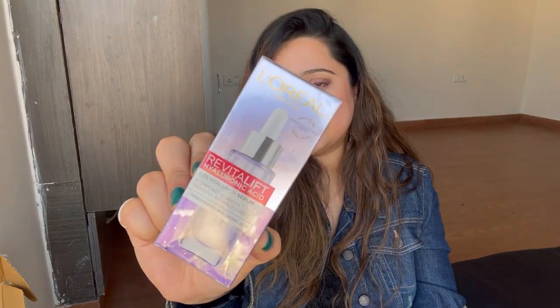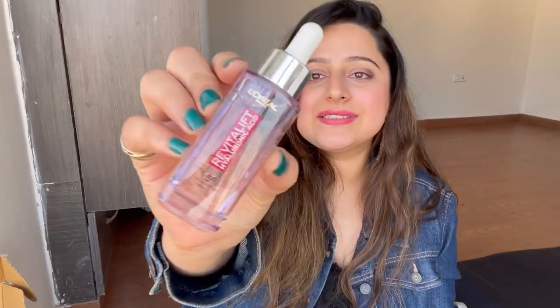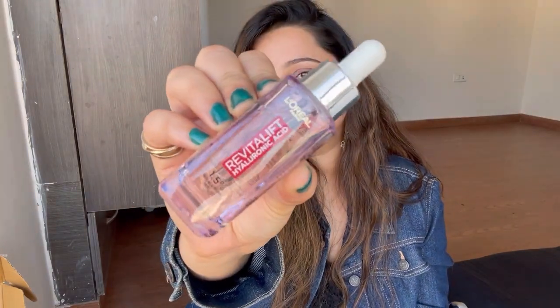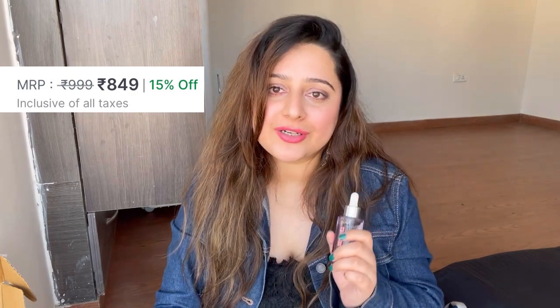Next up is a product I don't know how many times I've purchased — it is the L'Oreal Revitalift Hyaluronic Serum. I feel it gives so much hydration along with your moisturizer and it is very lightweight, so you can use it in winters and summers as well. This is a 30ml bottle, priced at 999 rupees, and I got it on 15% off for 849 rupees.